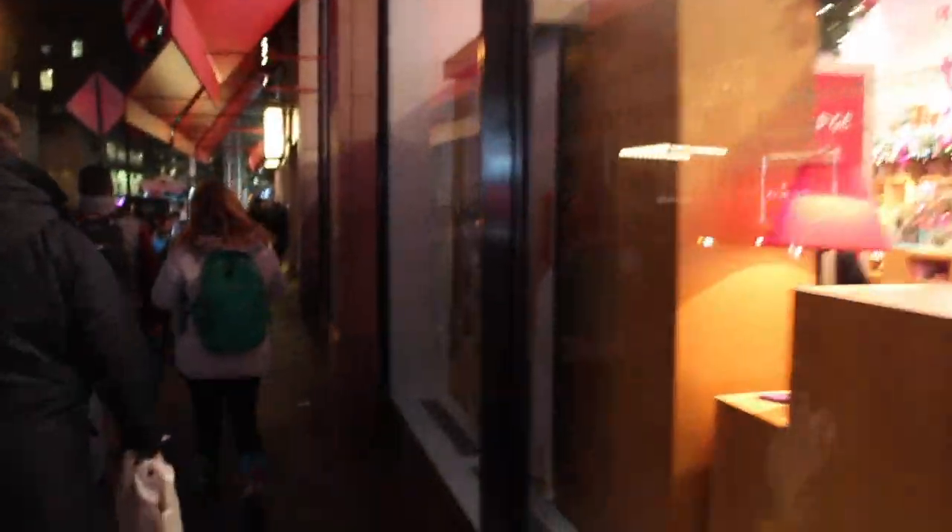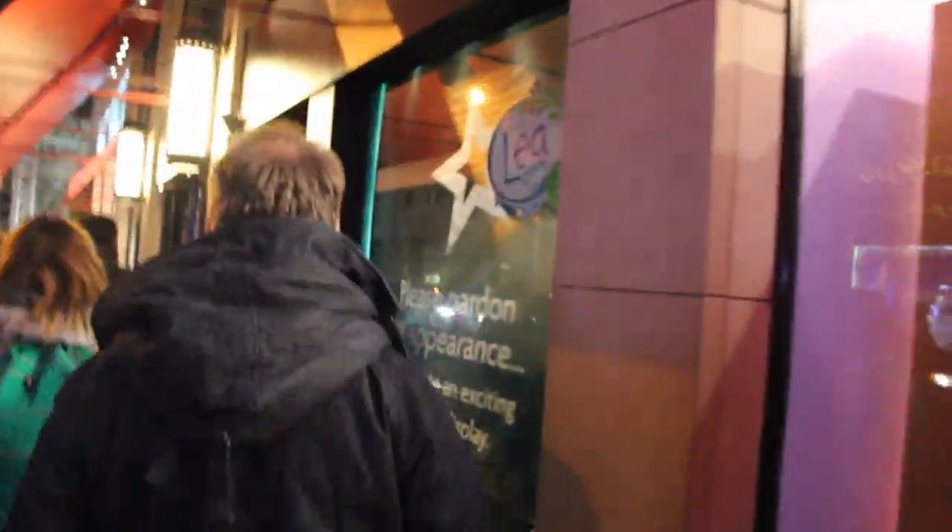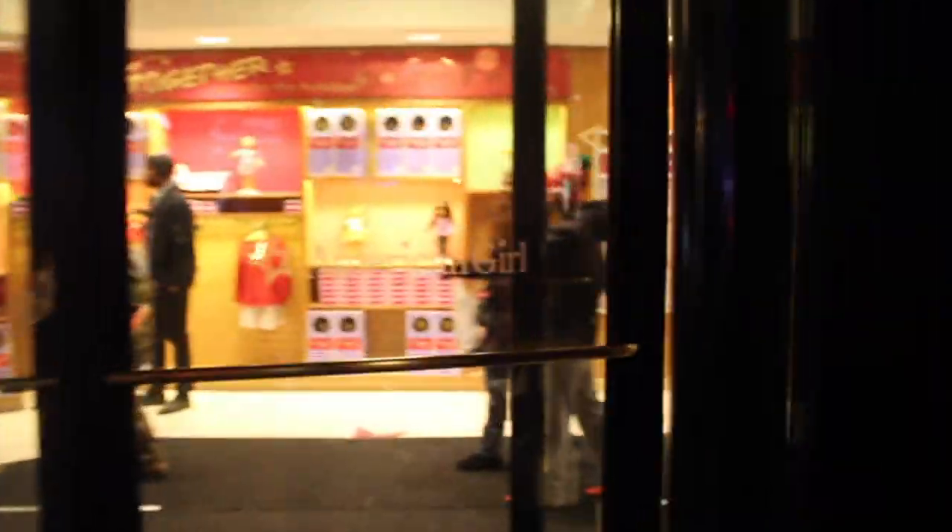Hey guys, it's Dina and right now I'm going to show you guys a look at the American Girl Place in New York. So here it is. Let's head in to the American Girl Place New York! This is so exciting.